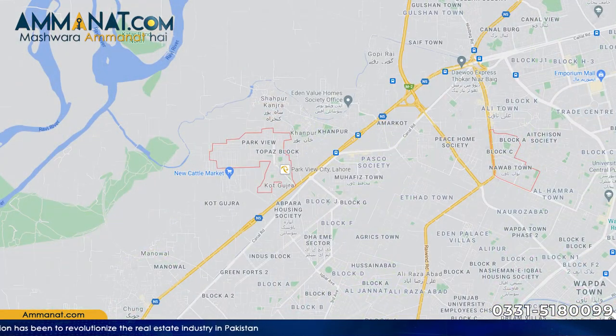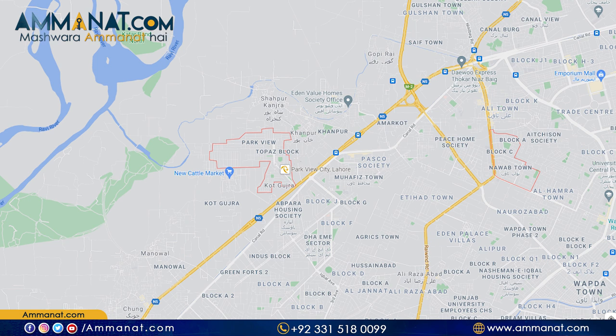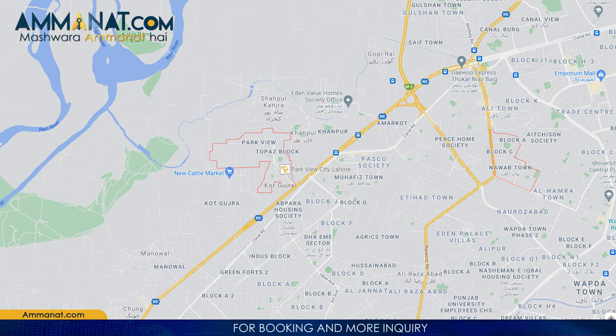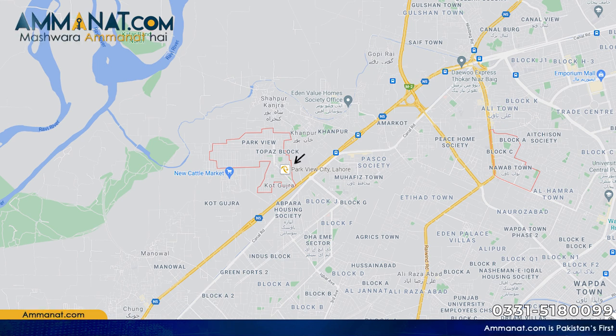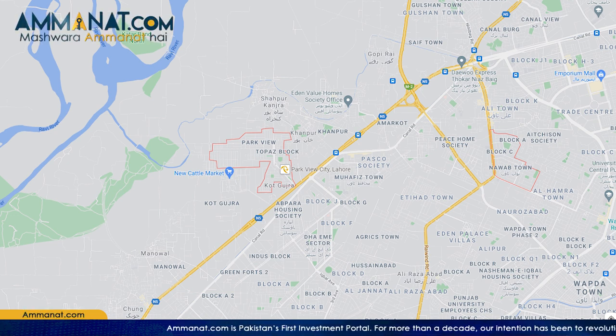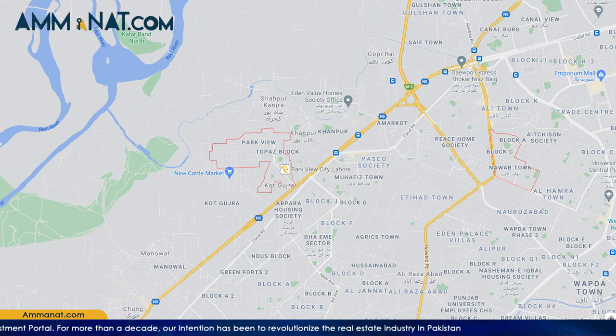Now I will talk about the location of Parkview City Lahore. It is a very premium location, and the location is one of its strongest points. It has access to the Lahore-Multan route. The housing scheme is basically located near the Thokar Niaz Baig interchange and the Islamabad-Multan road interchange. Other famous housing societies nearby include DHA, Eden Gardens, and EME housing scheme.